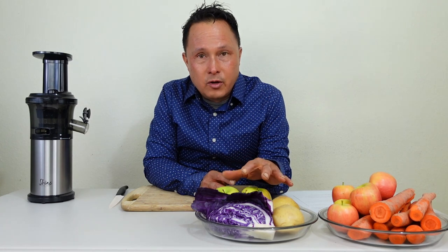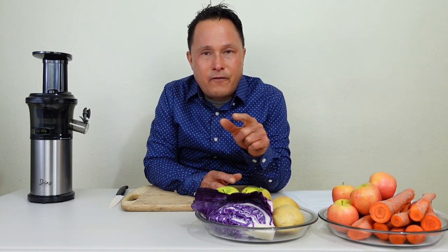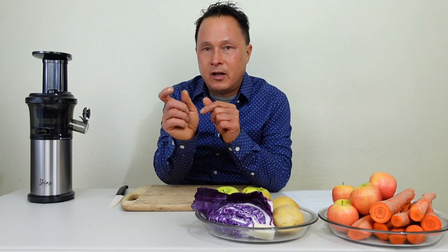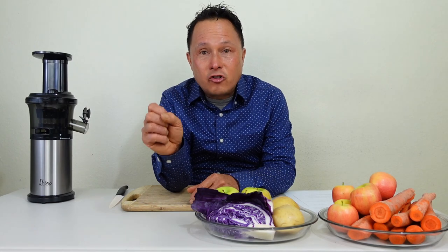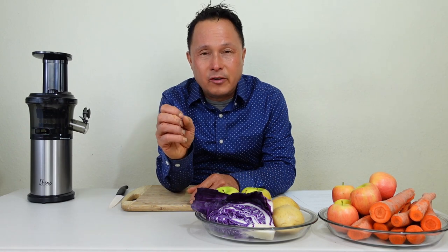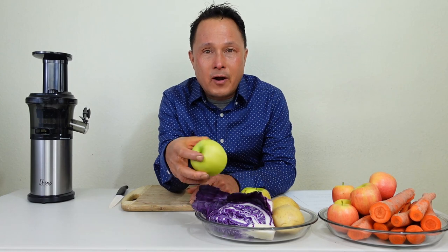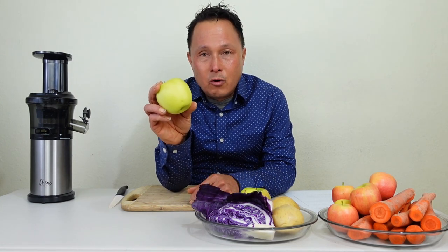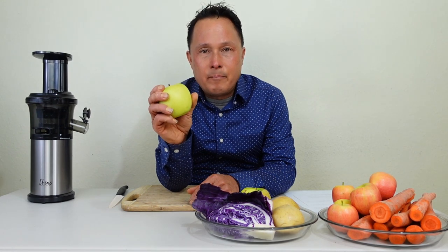Number one: you've got to pre-cut your leafy greens, celery, and ginger. Anything with long fiber strands can get clogged in the juicer — they should be cut into quarter-inch pieces. Number two: when selecting produce to buy, make sure you get the most hard and firm produce. For example, Gala apples get really mushy and make more of an applesauce than apple juice. Whereas a Braeburn, Granny Smith, or Fuji apple keeps its texture and will juice a lot better.